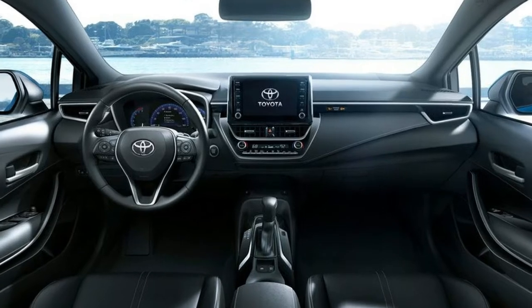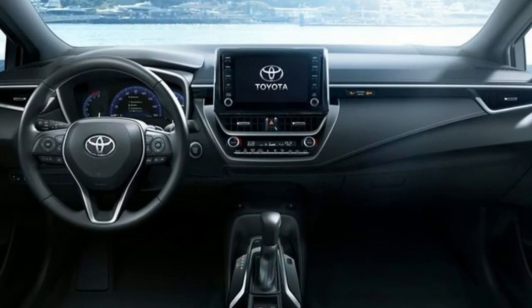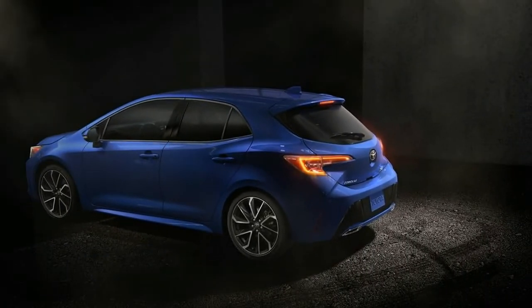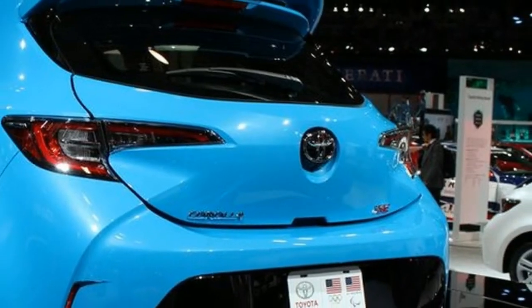In order to successfully compete against those models, the Corolla hatchback will also need a full complement of advanced driver safety systems, and fortunately it appears to have them. The 2019 Corolla hatchback goes on sale this summer, and pricing should be revealed closer to its arrival at dealerships.